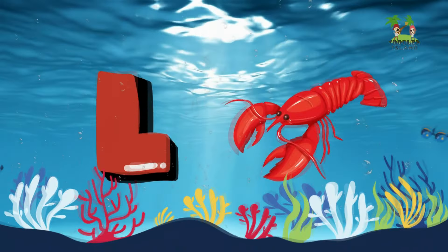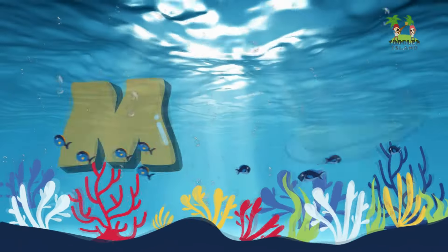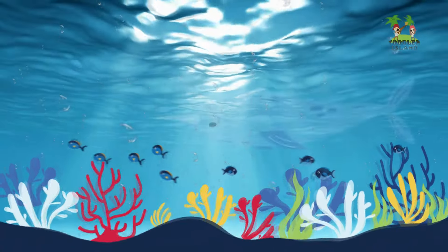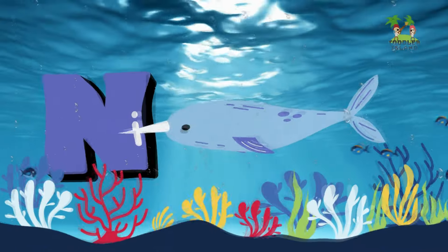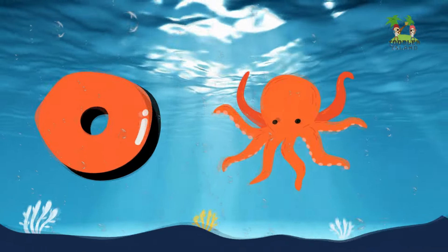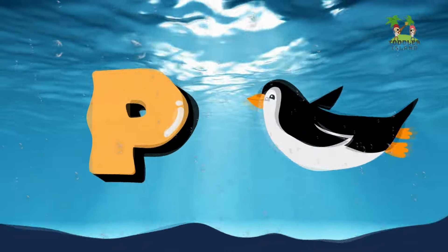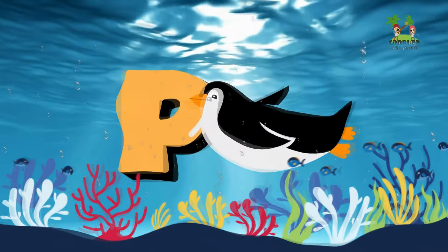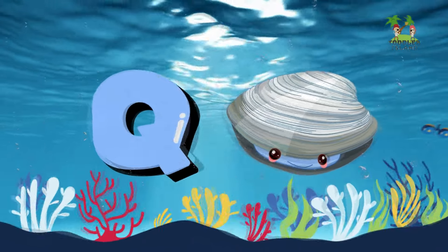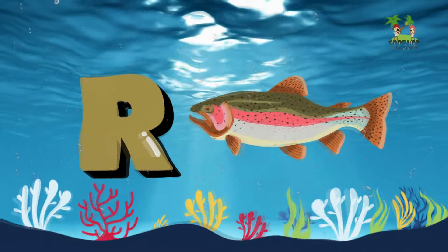L for Lobster. M for Mussel. N for Narwhal. O for Octopus. P for Penguin. Q for Quahog. R for Rainbow Trout.